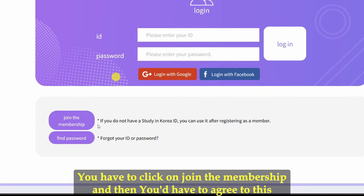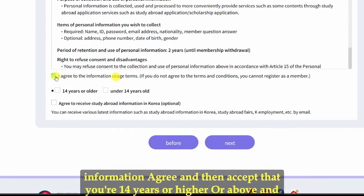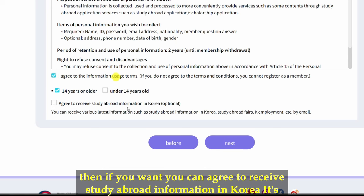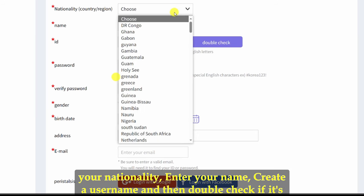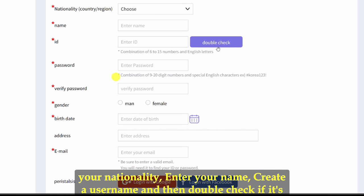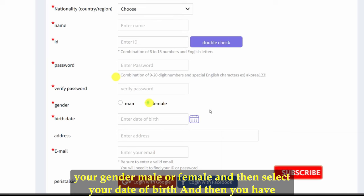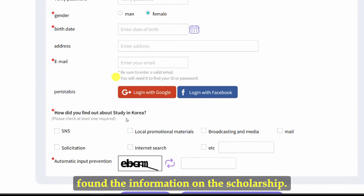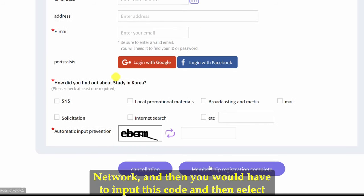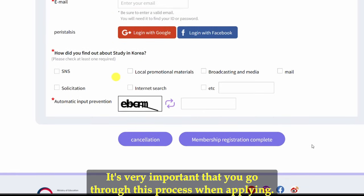To register, click 'Join the Membership,' agree to the terms, confirm you are 14 years or older, and optionally agree to receive study abroad information in Korea. Click next, then select your nationality, enter your name, create a username and verify its availability, enter and re-verify your password, select your gender and date of birth, input your address and email, indicate how you found the scholarship, enter the verification code, and complete membership registration.